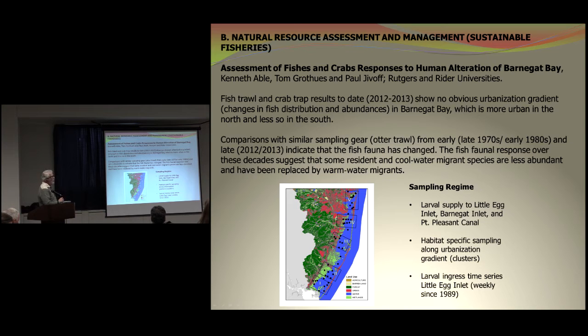The results showed there was no urbanization gradient — the kind of fish expected to be found in the north were the same as found in the south. They also compared it with data from the late 1970s environmental impact statements when the nuclear power plant was cited, and the data collected today looks similar to what was collected back then. However, the long-term response over these decades suggests that some resident cool-water migrant species are less abundant and have been replaced by warm-water migrants, which means this is a global warming situation. This is one of the first empirical sets of data we have showing that things are changing as far as warming waters are concerned.